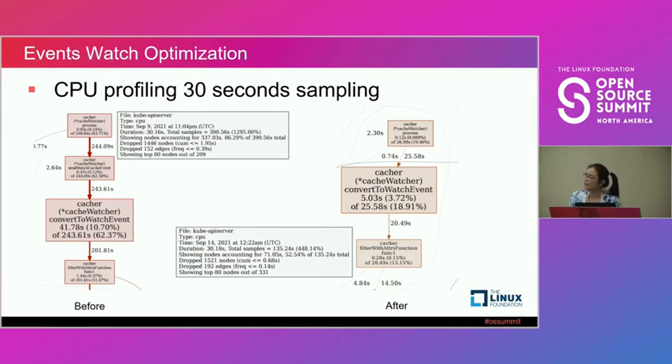Q: Are we using the same watch event optimization on both the TP and RP API servers? A: Yes — this is a very small change in the API server. Since we use the same code base for both TP and RP API servers, they both get this update. You don't need to change the client at all.